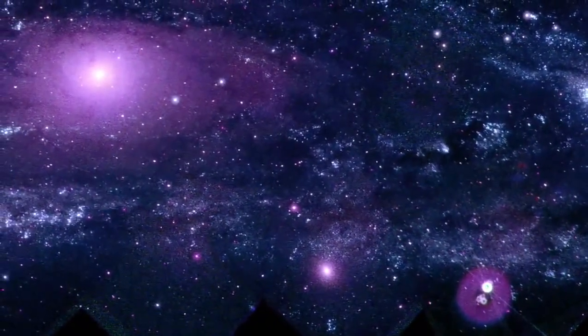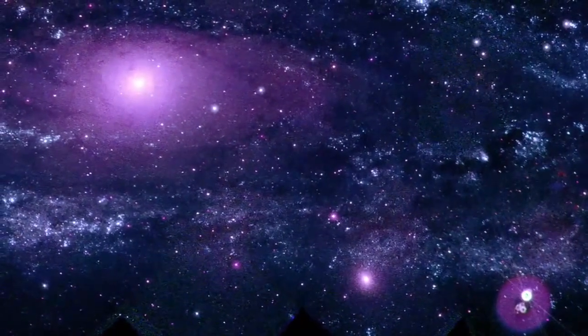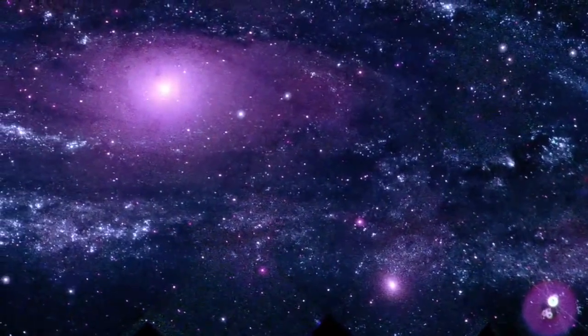We combined these images into this mosaic. It's the most detailed view of M31 in the ultraviolet to date.